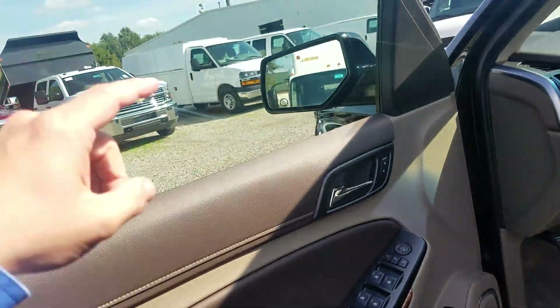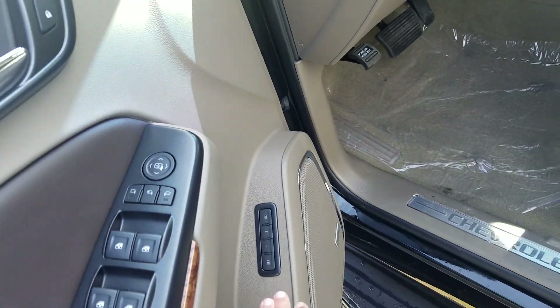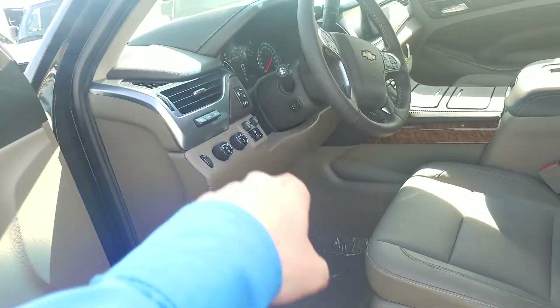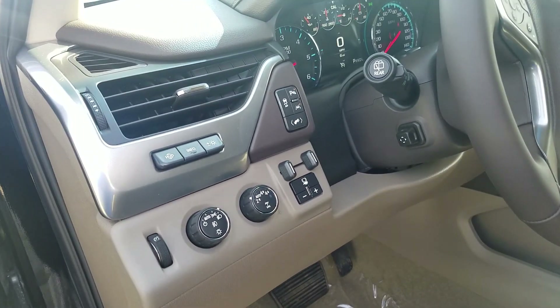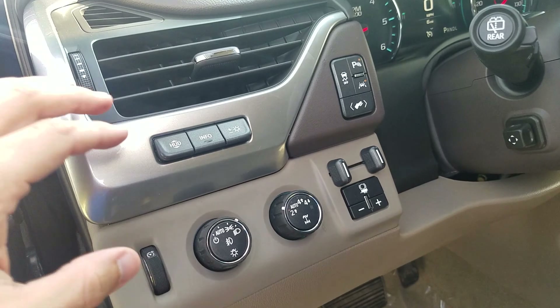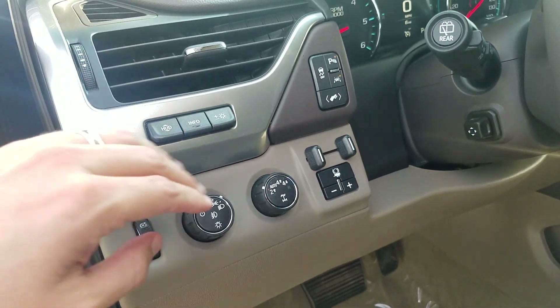You get power folding mirrors on the side, power locks, windows, and power adjusting mirrors. You program everything from adjustable pedals, seat mirrors, power steering, and power adjustable steering wheel. Bose center point with 10 speakers including a subwoofer. You get heads-up display and integrated trailer brake controller.